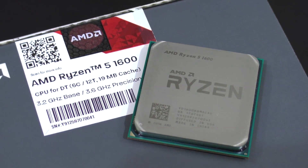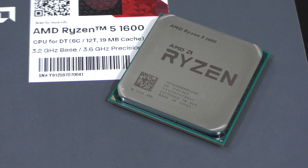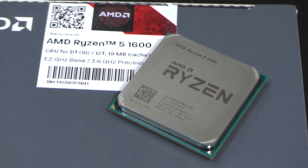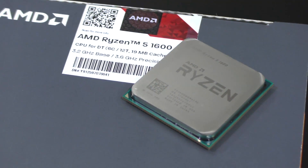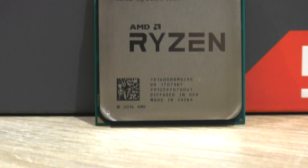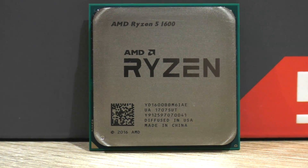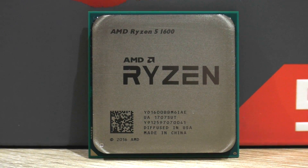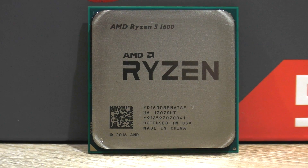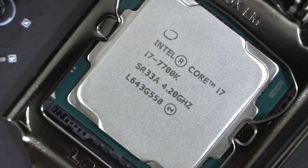It makes more sense to compare the 1600 with the 7600K since they're priced almost identically. In multi-threaded titles like Crysis 3, the 1600 takes the lead with its 6 cores and 12 threads over the i5's only 4 cores. In the majority of game titles, however, the i5-7600K is a tiny bit faster at 1080p. At higher resolutions such as 1440p, there's hardly any noticeable difference, even when comparing against the i7-7700K.